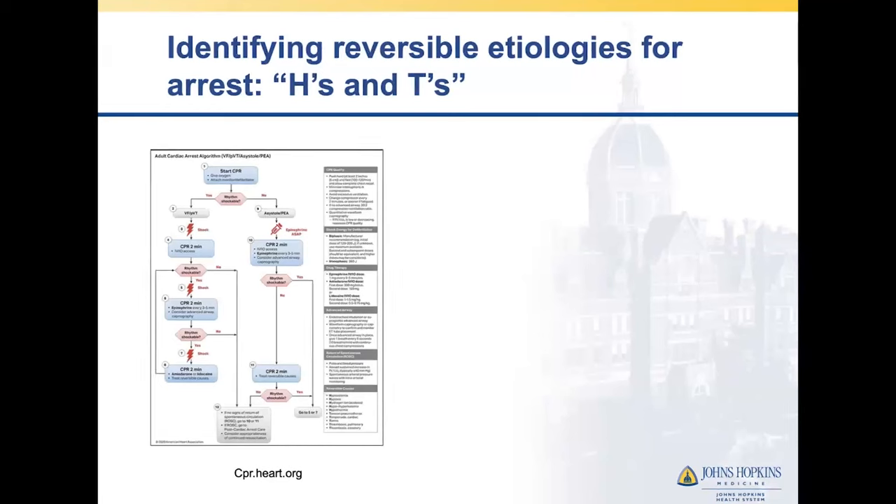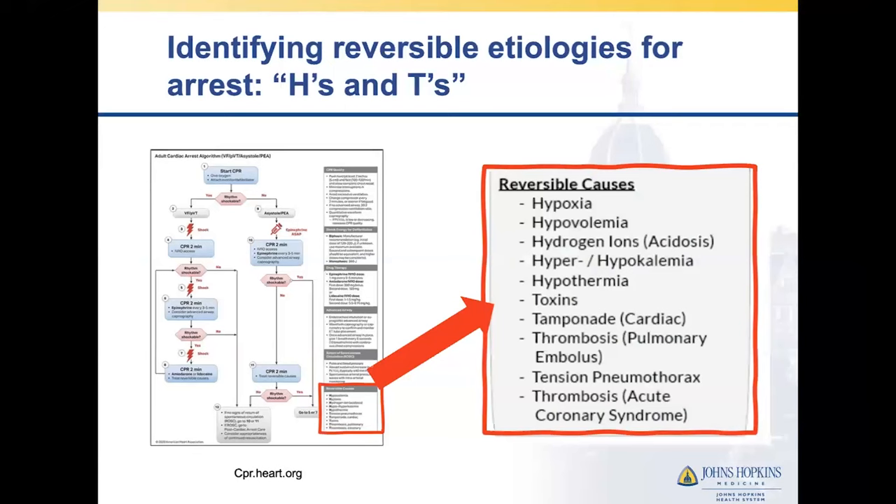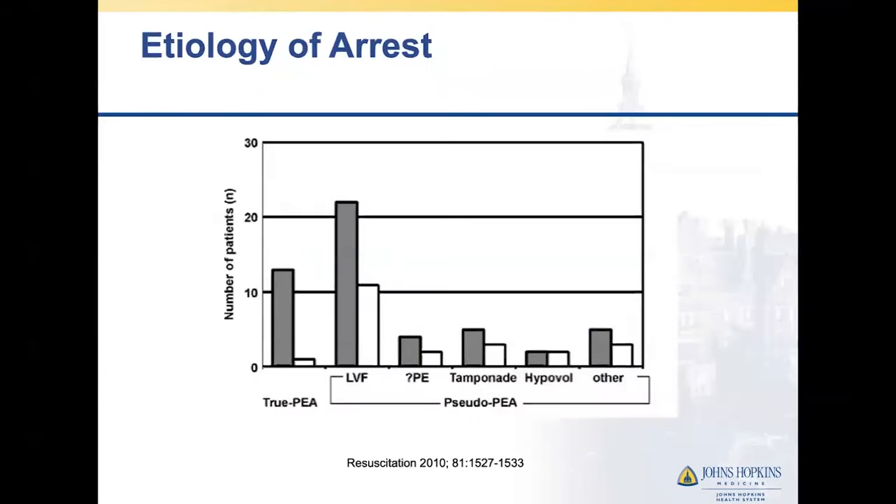There's never any shame in pulling out the H's and T's — just pull out your card. These are on the code cards. Run through these diagnoses out loud with your team, and we'll see how some of these can become very evident or we can feel more confident that these conditions are present with ultrasound. This bar graph from an earlier study looked at patients presenting to the ED in PEA, and we see that the majority fit the profile of pseudo-PEA. Certain diagnoses like LV dysfunction and tamponade continue to be under-recognized.